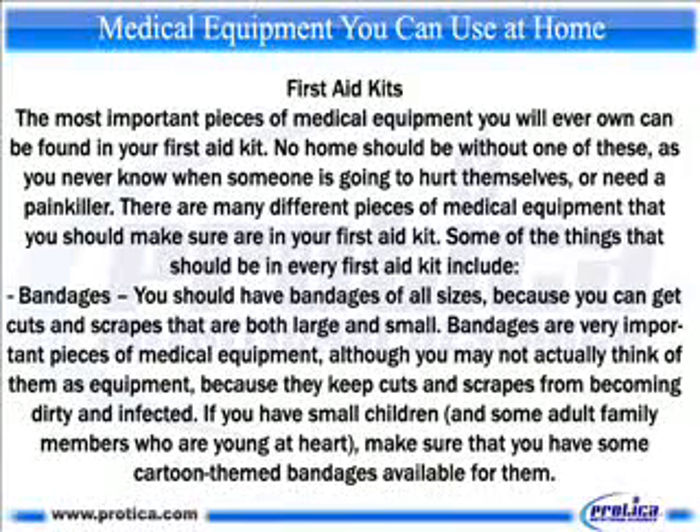Some of the things that should be in every first aid kit include bandages. You should have bandages of all sizes, because you can get cuts and scrapes that are both large and small. Bandages are very important pieces of medical equipment, although you may not actually think of them as equipment, because they keep cuts and scrapes from becoming dirty and infected. If you have small children and some adult family members who are young at heart, make sure that you have some cartoon-themed bandages available for them.